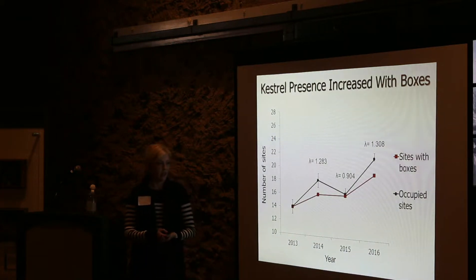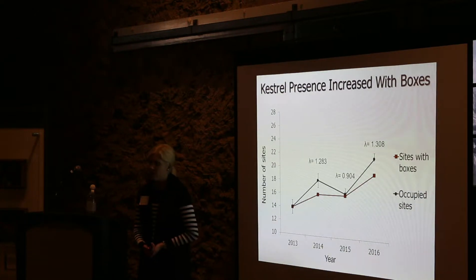To visualize this: the red line shows the number of segments that had boxes, and the black line shows the number of sites occupied by kestrels. Between 2013 and 2016, as we installed more boxes, more sites had boxes, and our model estimated that the number of sites with kestrels increased as well.